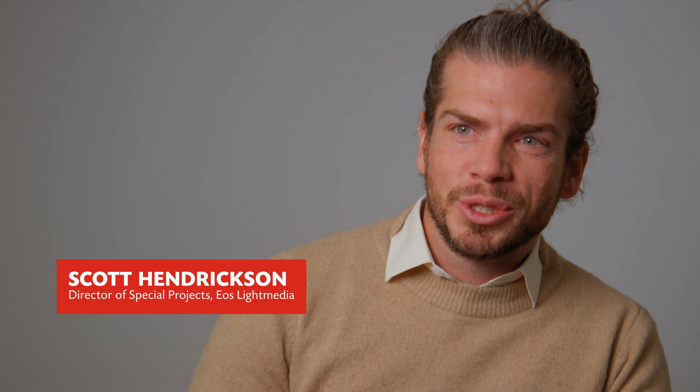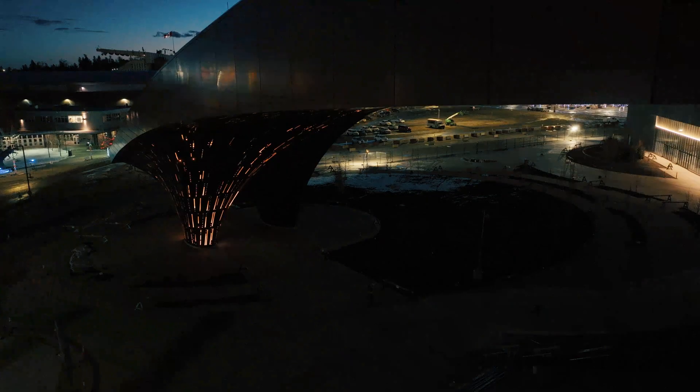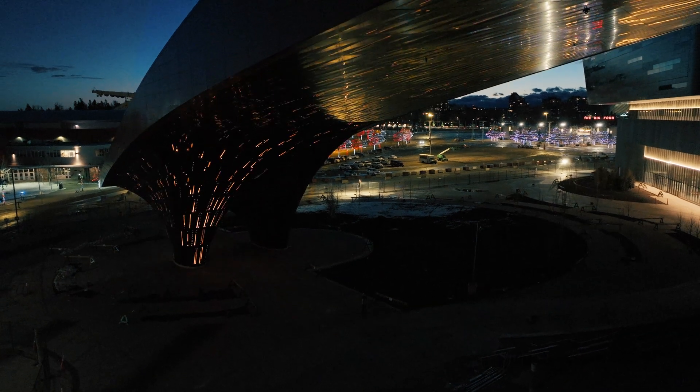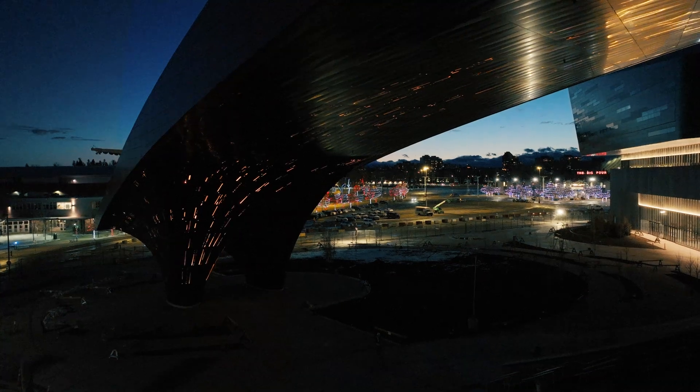I'm Scott Hendrickson, director of special projects at EOS Light Media. One of the things we really worked on with this piece was a pure integration with the architecture. What we're hoping for is a little bit of surprise. We ended up working with this idea of starting with that sort of bonfire feeling — that idea of a birthplace where people could gather. Then we started to incorporate other parts of Calgary life and Alberta life and prairie life.